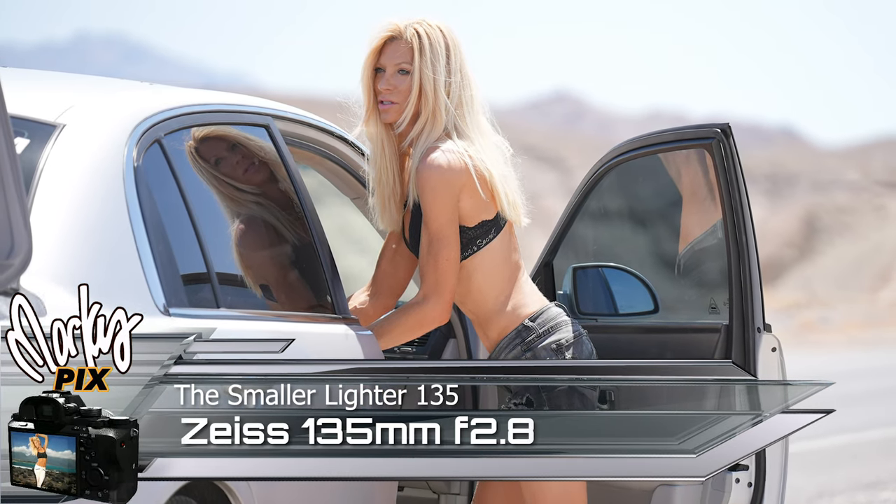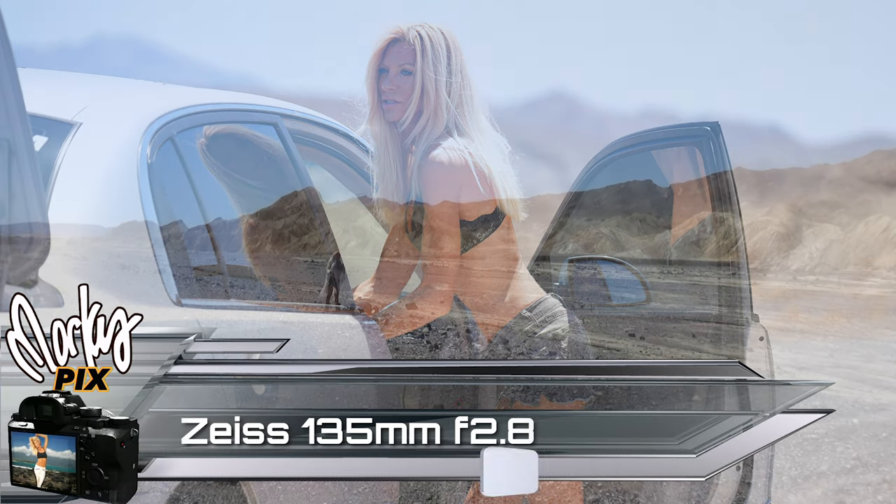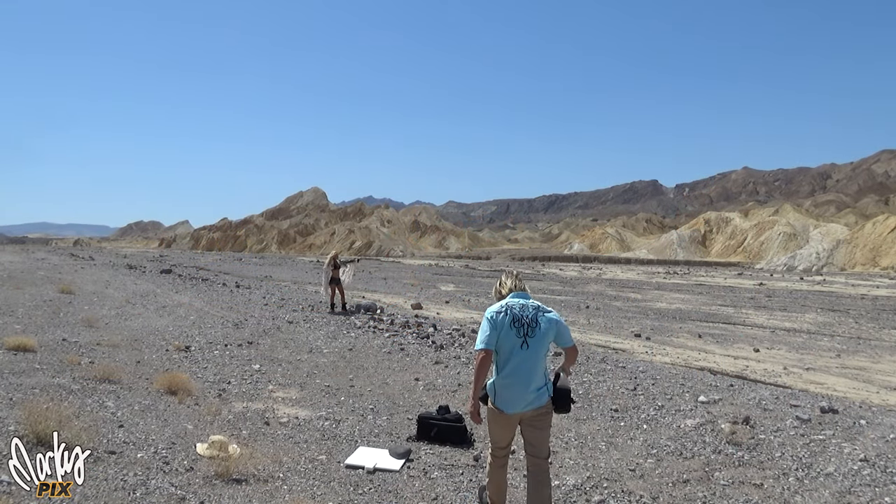What do you do when you're on a road trip with a hot girl in the middle of the desert? Well, you take pictures, of course. What else?